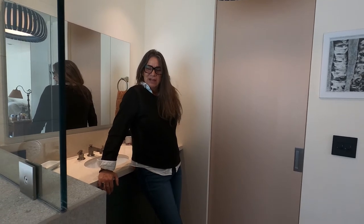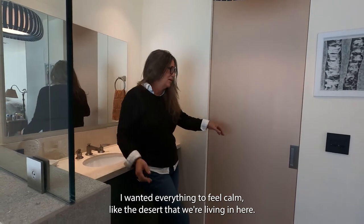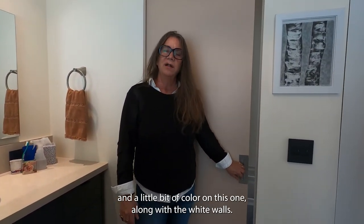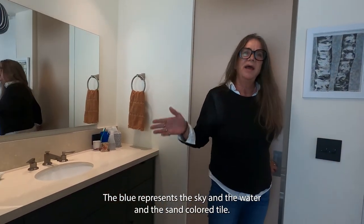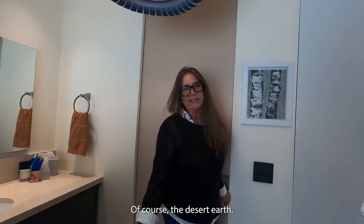I really wanted this design and this bathroom just to feel desert simple — not too much interest, I wanted everything to feel calm, like the desert that we're living in here. The pocket doors again add that calm and a little bit of color, along with the white walls, which just did the trick. The blue represents the sky and the water, and the sand color tile represents the desert earth.